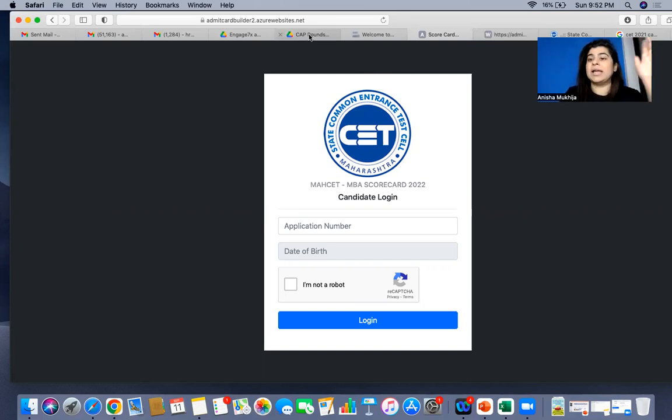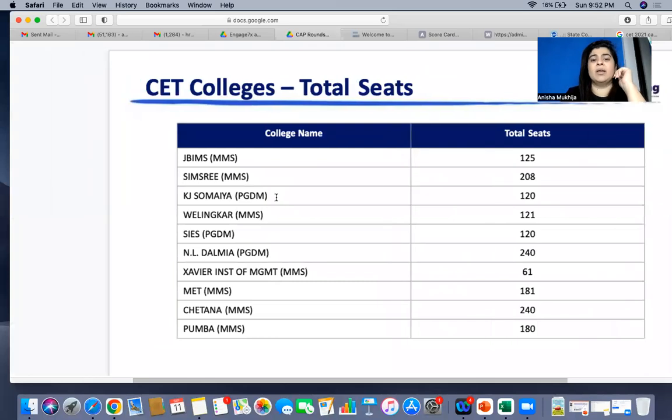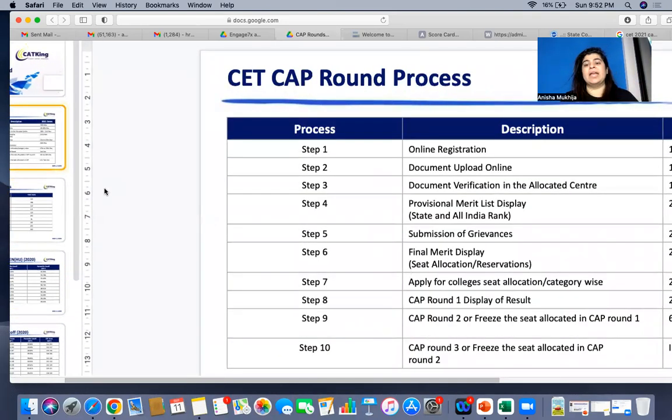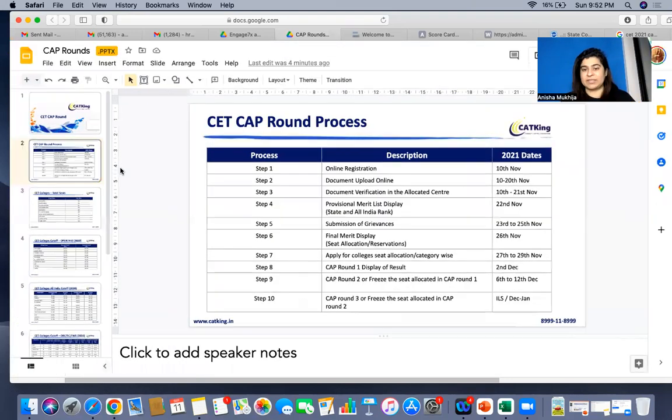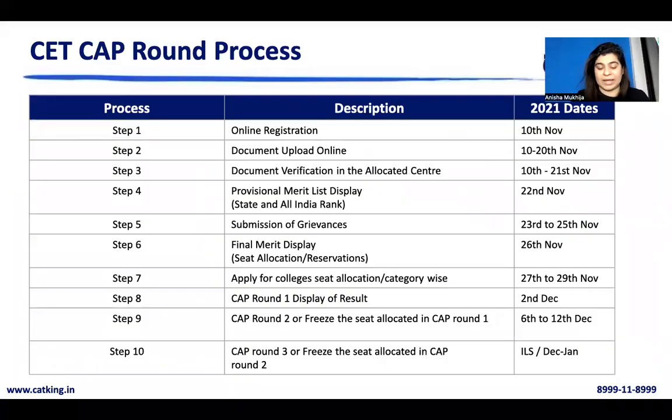Based on last year, if you look at the CAP round process, there are a couple of things you will be going through. You will have to do your online registration first, then you have document verification, which is done at one of the centers called FC or Facilitation Centers. Make sure you check out the locations and centers near you. For every college you apply to, there will be a CET code, so make sure your information brochure covers all colleges — the number of seats, code, and the process — because CAP round process changes always come, including whether you can freeze, block, or float your admission seat.